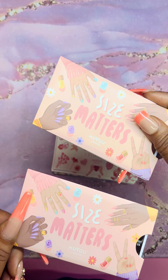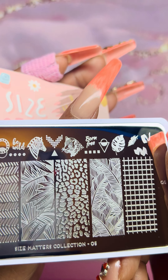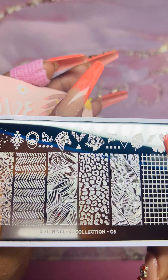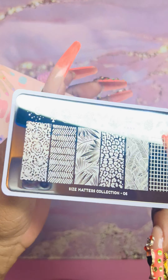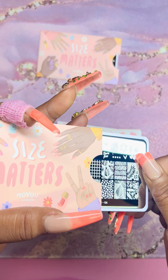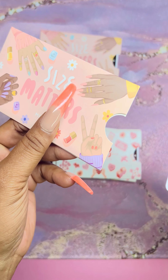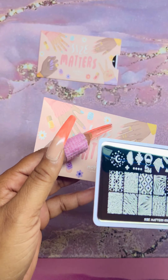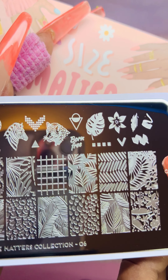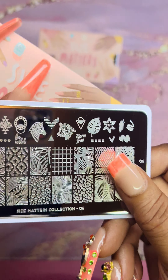This is one of their newer collections called Size Matters — I was able to get two of them. These were $2 each. This is number five — more of the Born Free, Tropical, Vacation, Nature Vibes, Sun Moon and Stars, Tropical Flowers theme. Beautiful plate. And then number six in Size Matters — look at that artwork, that's beautiful. The sleeve says 'Born Free, Be Wild.' Same kind of concept — I keep all my sleeves in case I give away or sell my plates.